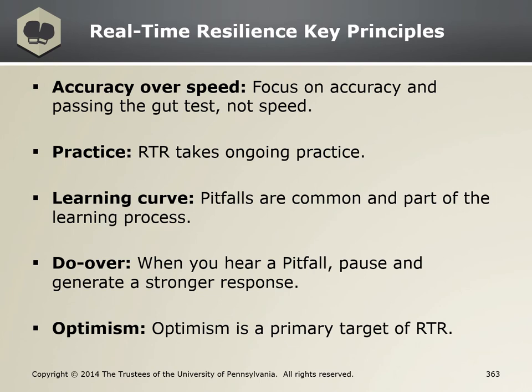Here are the key principles of RTR. Focus on accuracy, not necessarily speed. It takes practice — over and over rehearsing this skill. It's a learning curve. Pitfalls are common as you practice and learn the process of RTR. Do-over: when you hear a pitfall, pause and generate a stronger response by utilizing the strategies with those sentence starters. Remember, optimism is the primary target of RTR. You only go as fast as you can and as slow as you need to.